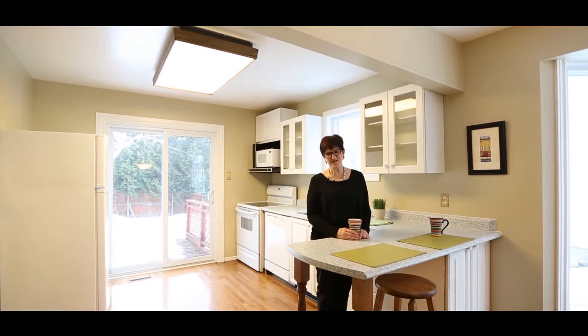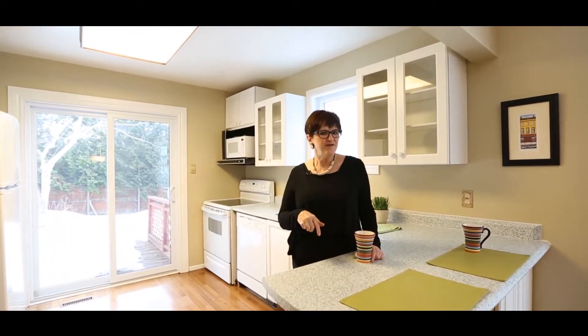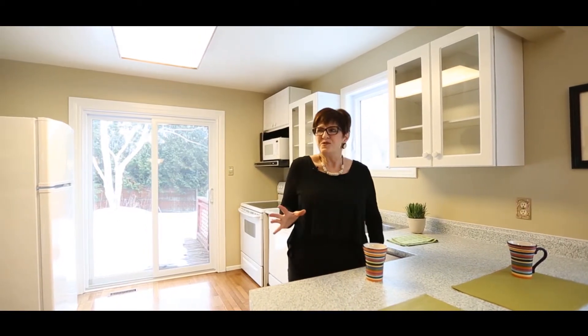Welcome to 60 Hewitt Court here in Katimavink in Kanata. I want to see this house after the person that buys it comes in and renovates. These kitchen cupboards, as nice as they may look online, are worthy of tearing out — they are done. So what you're going to do in this kitchen is redo it.